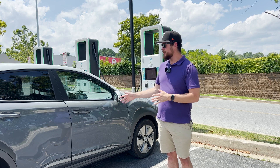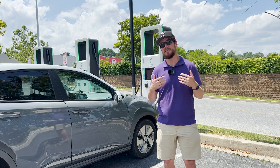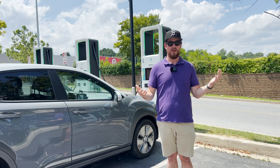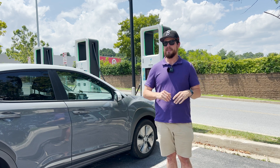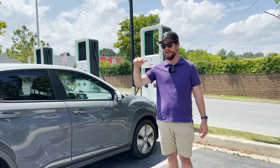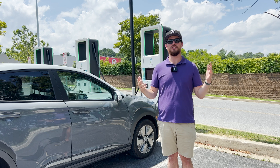Whenever I go on a road trip, I like to charge up to as much as I need to so I can get to the next charger — and that is a great way of traveling. A lot of people just like to charge up to 80%. Maybe they have an e-tron and they charge at the same rate all the way up to 80%, and that's a good strategy as well.